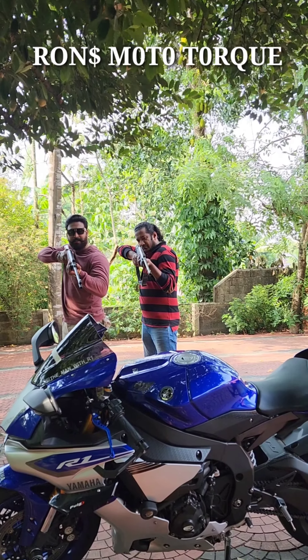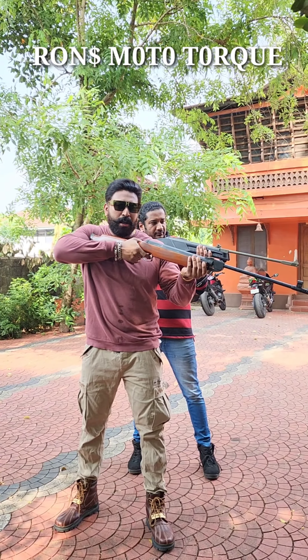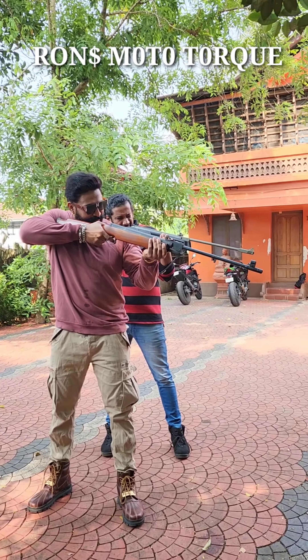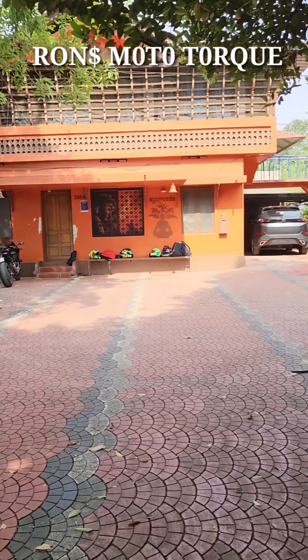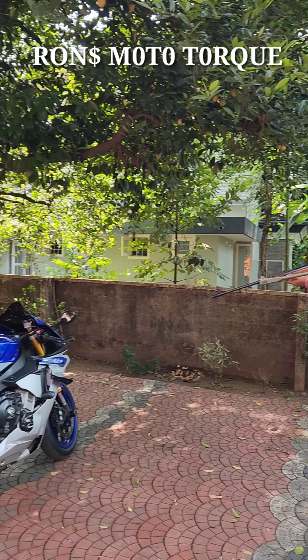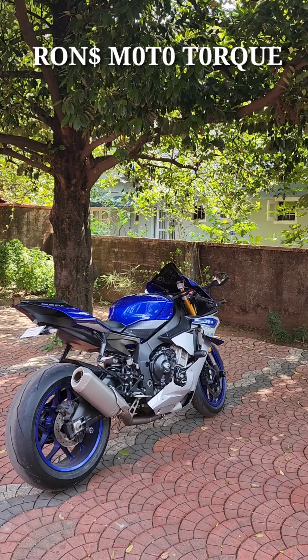Yamaha R1, Crossplane, Inline Force. I'm going to get a power test here. Welcome to Ron's Water Talk.